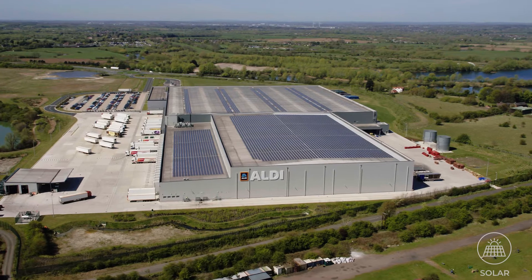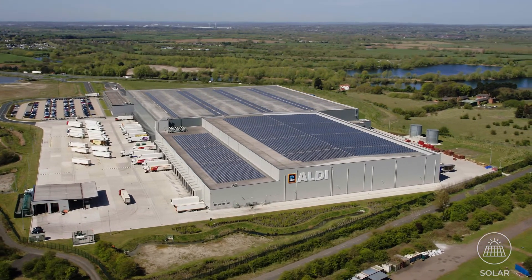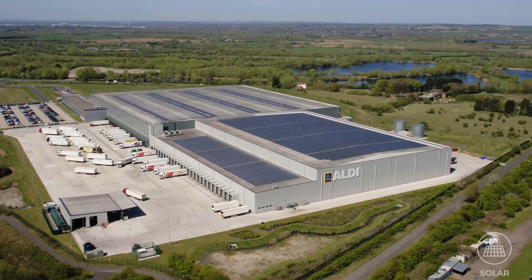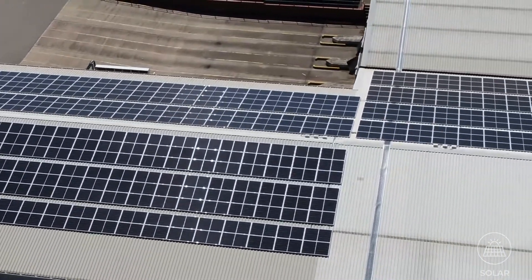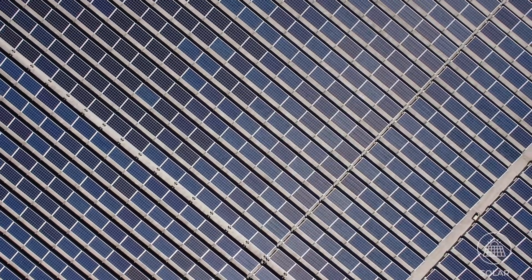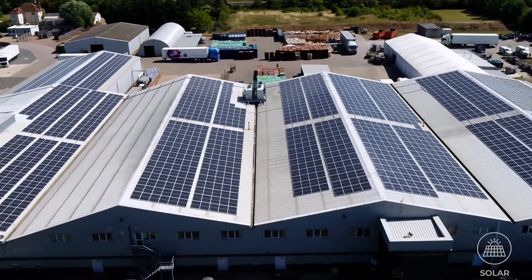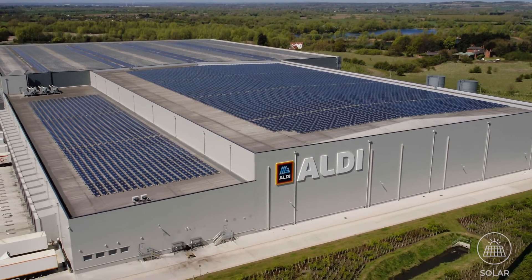By harnessing the sun's rays, solar panels can convert the captured energy into a reliable source of power for use in your building or stored for a later date. We are a multi-award winning solar panel specialist offering industry leading advice and solutions.